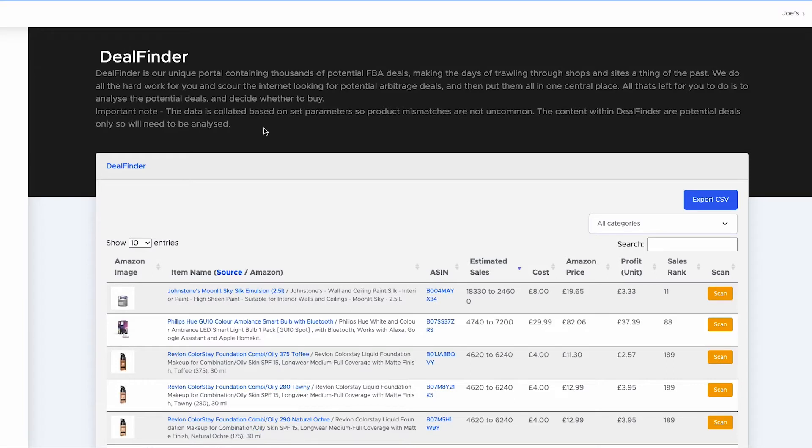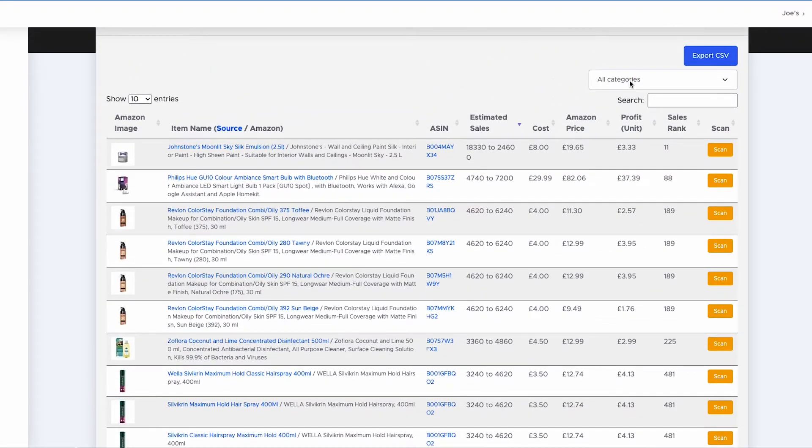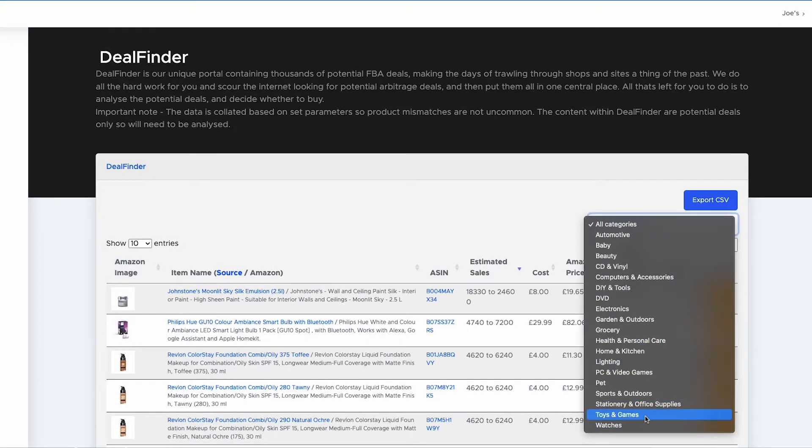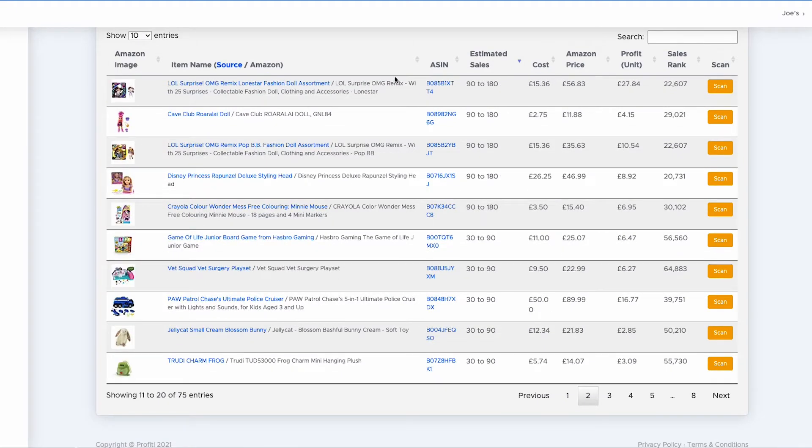Using software can be the best method for new sellers. It costs more money but makes it easier because a lot of the hard work is done for you. Here at Profitool we have our Deal Finder service. Deal Finder is our portal of potential FBA deals, updated twice a week on Tuesdays and Fridays. We scrape a huge number of websites looking for potential deals — for example, if a product is £10 on Argos and £25 on Amazon, it goes into Deal Finder as a potential deal. In the last update there were over 1,000 products across many categories. It can save you a lot of time and give new sellers a great head start.